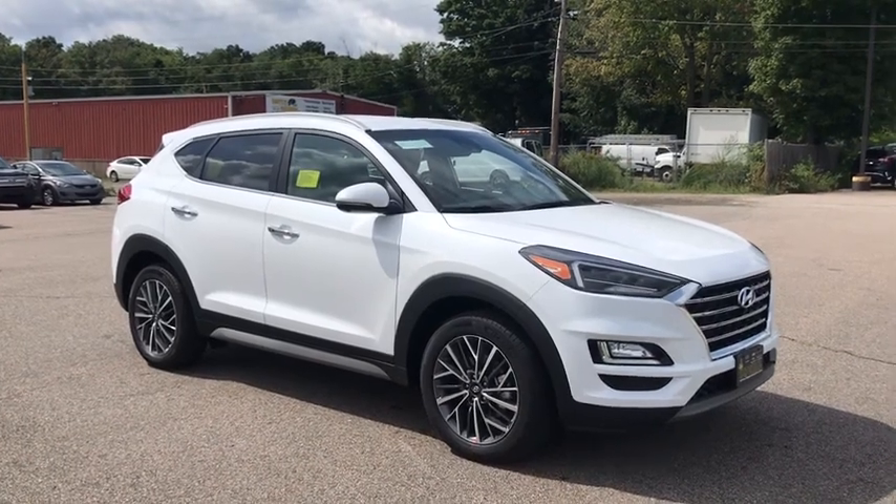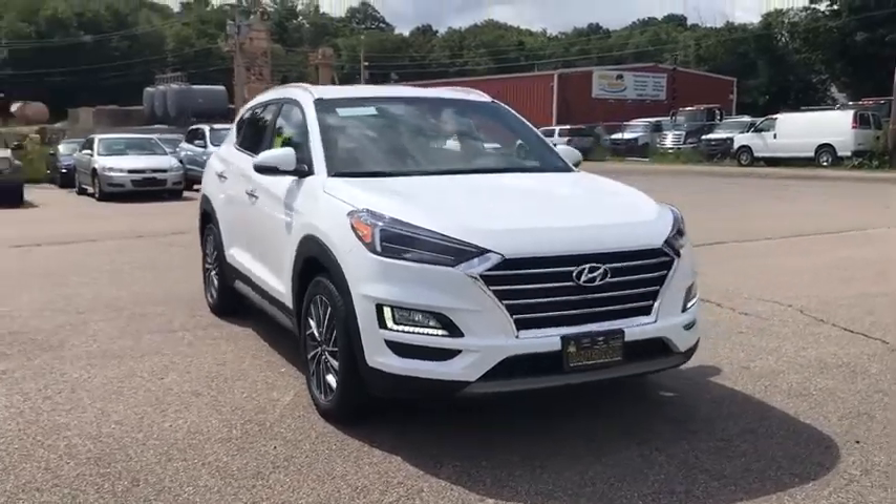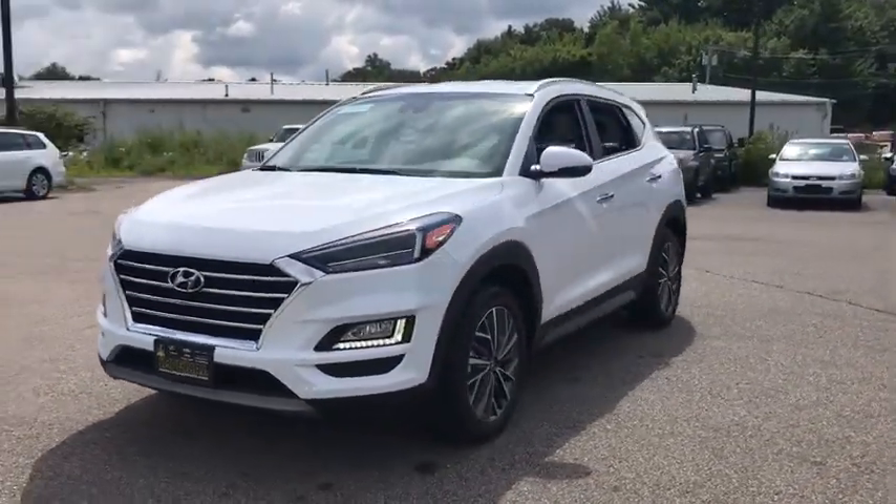Enjoy the view of this 2021 Hyundai Tucson. This upscale Tucson crossover is ready to make even the most routine errands feel enjoyable.